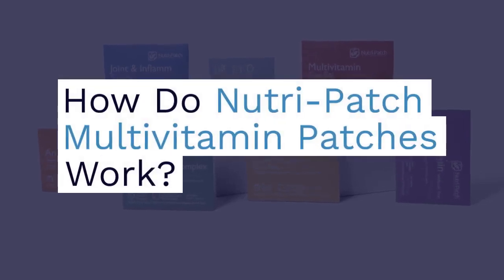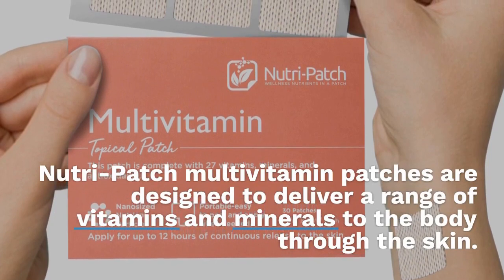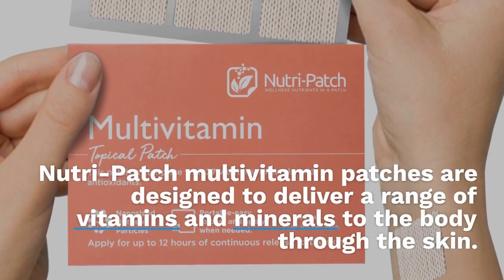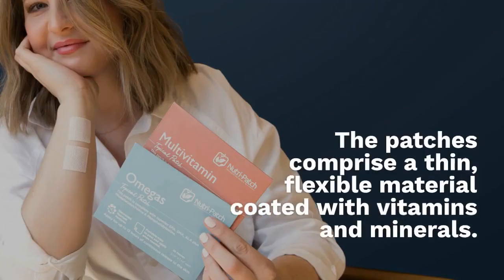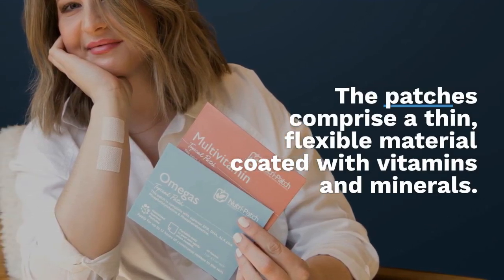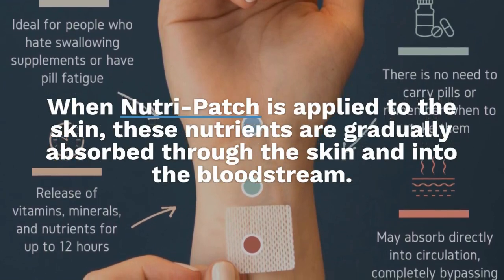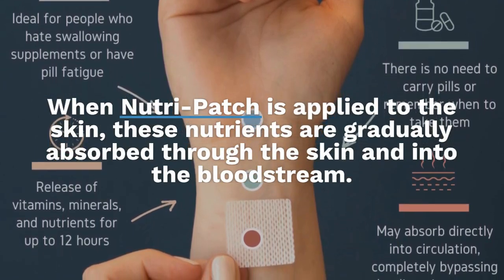How do Nutri-Patch multivitamin patches work? Nutri-Patch multivitamin patches are designed to deliver a range of vitamins and minerals to the body through the skin. The patches comprise a thin, flexible material coated with vitamins and minerals. When Nutri-Patch is applied to the skin, these nutrients are gradually absorbed through the skin and into the bloodstream.